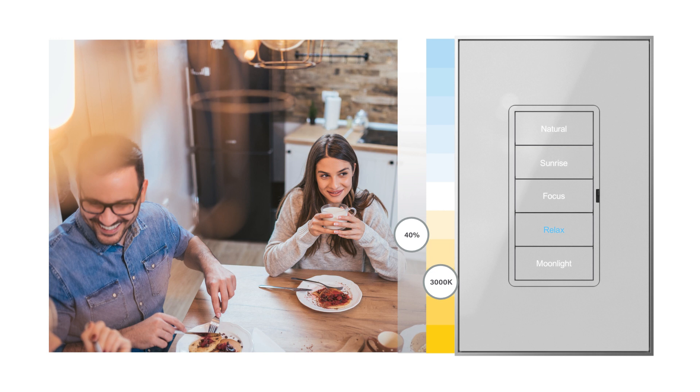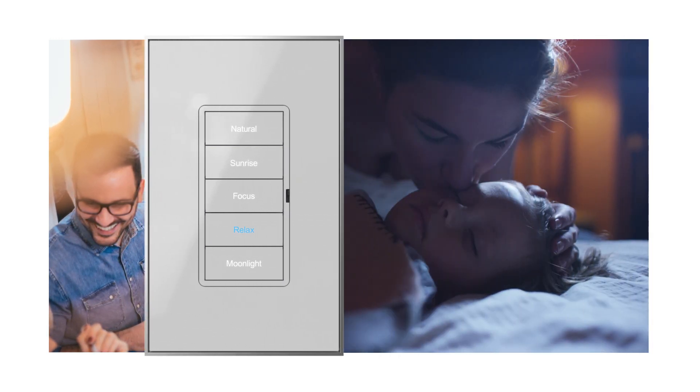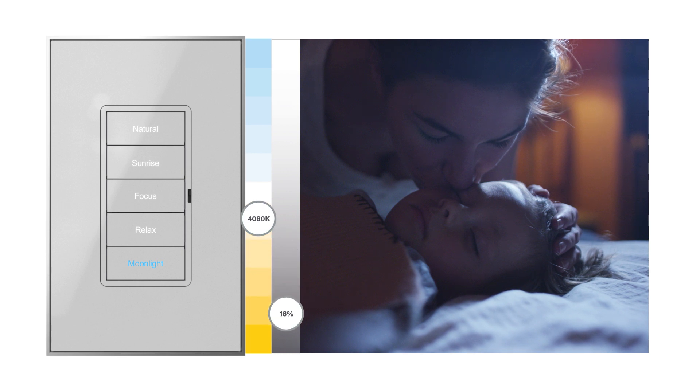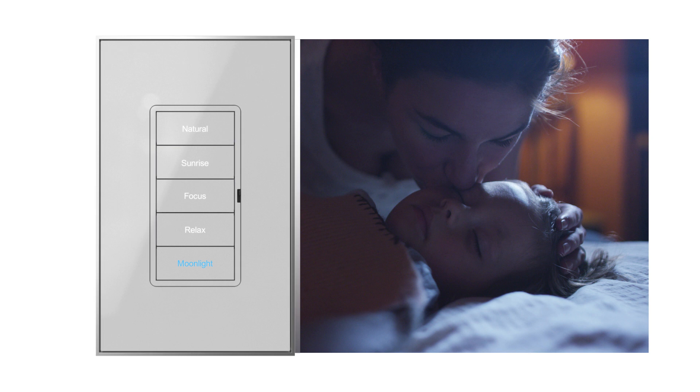A warm, calming light will help everyone in the house relax as you wind down after a busy day, and there's nothing like simulated moonlight to help you get around at night without overstimulating your senses.